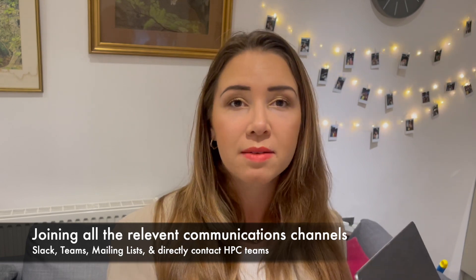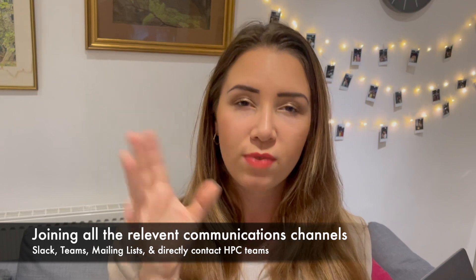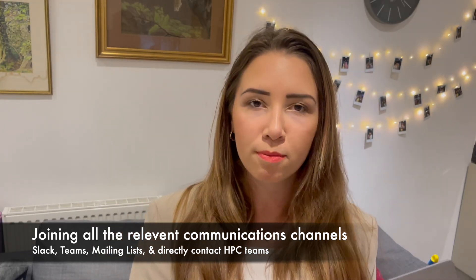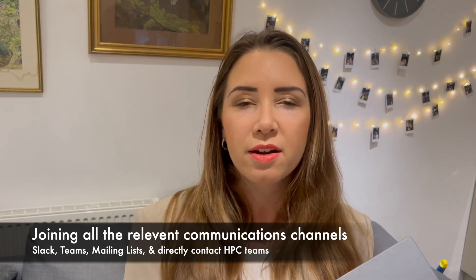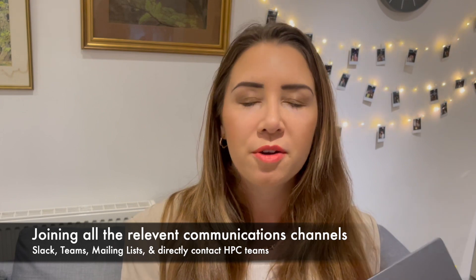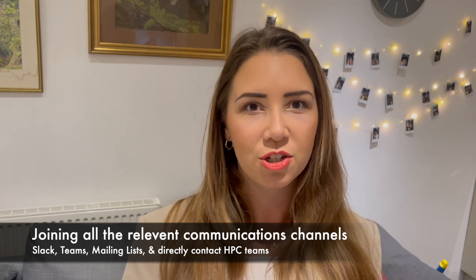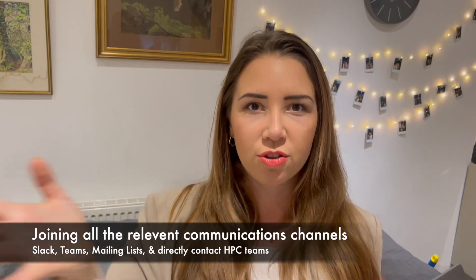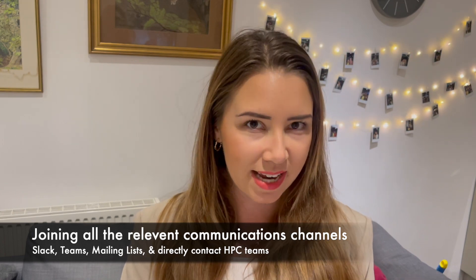You'll probably have a Slack or a Microsoft Teams, but it's joining all of those regular important channels that have information relevant to your specific role. The first thing is ask your direct team or your manager what the relevant channels you need to be in are, in terms of the work that you're doing and also any interest groups within your institute or company. Also make sure you don't just take their word for it — go and search yourself for things happening in the institute, because there might be other channels your team aren't in that are relevant for you.